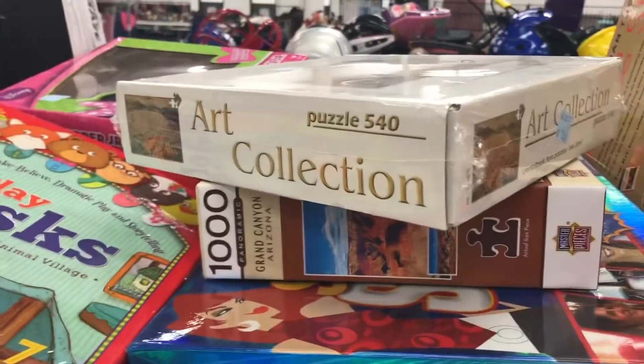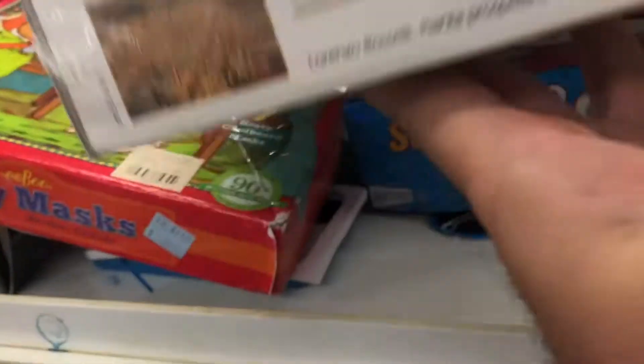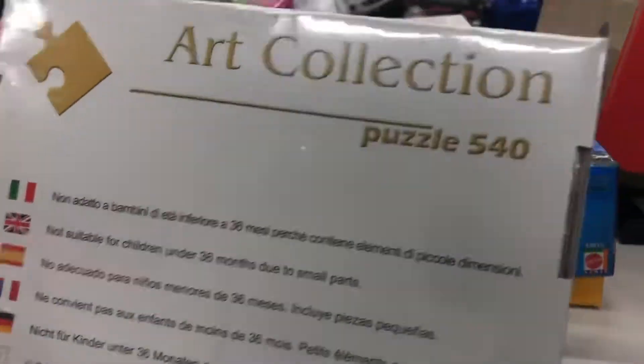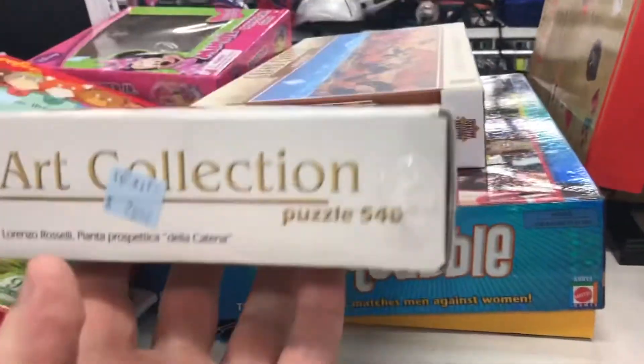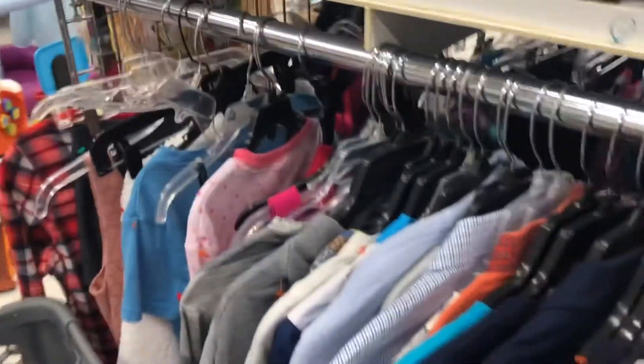Here's another good example of looking for new sealed items. This one is a puzzle — art collection. They want $3.00, and I'm running the comps and it looks like I'll get probably around $20 bucks. Brand new sealed, easy shipper. I'll take it.